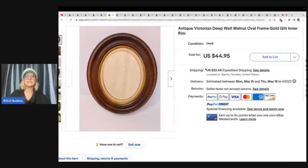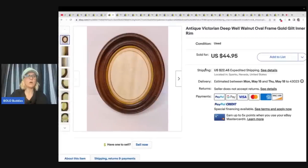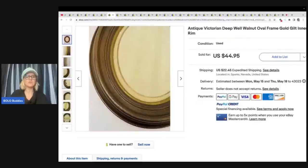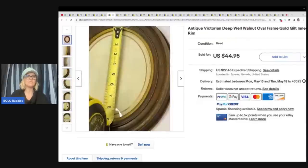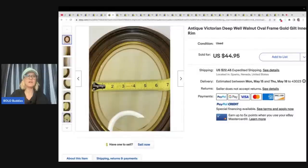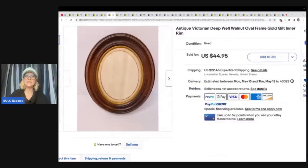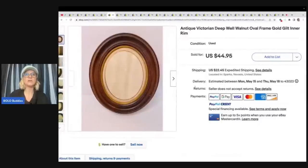The next item is this antique Victorian deep well walnut oval frame. One thing about Childhood Finds is she likes to sell frames, which are things that I would stay very, very far away from. It's funny how you look at what other people sell and they sometimes have things they are drawn to. Well, this is one of her things. And she sold this for full asking price of $44.95 and she picked it up at a thrift store for $3.